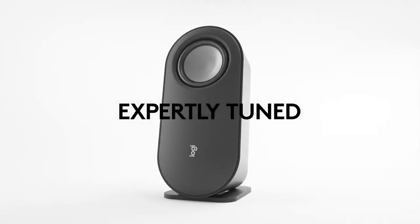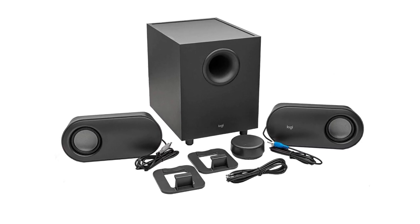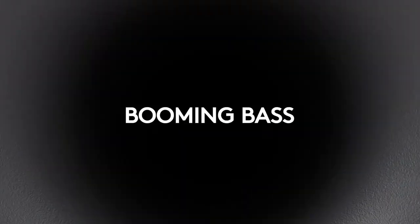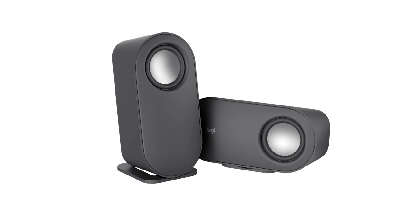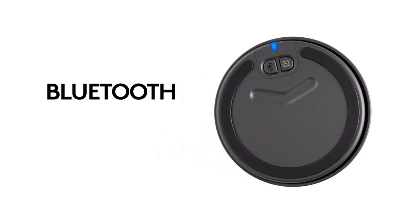One of the standout features of the Z407 is the 20-watt bass with digital signal processing, which produces deep yet clear bass and superior sound performance. The ported, down-firing subwoofer adds a powerful boom to music, movies, and gaming, making these speakers perfect for any type of media.